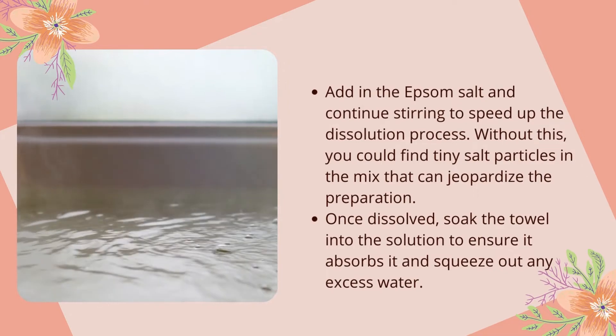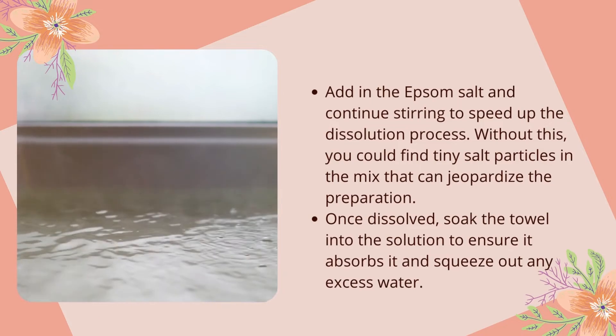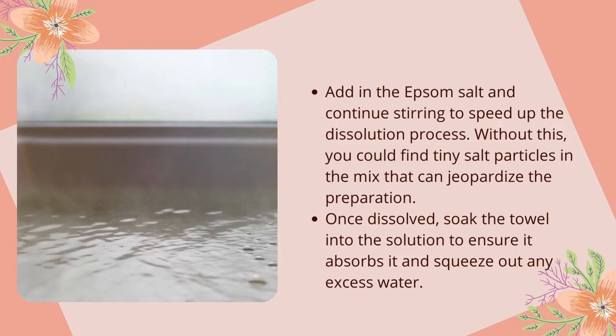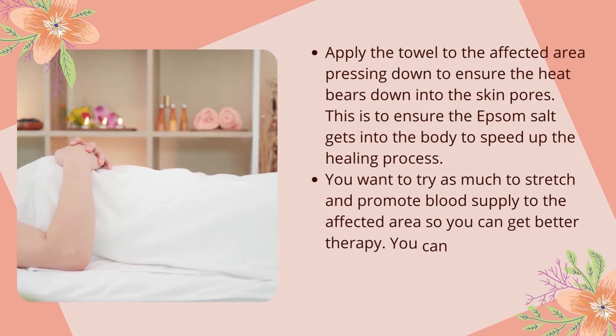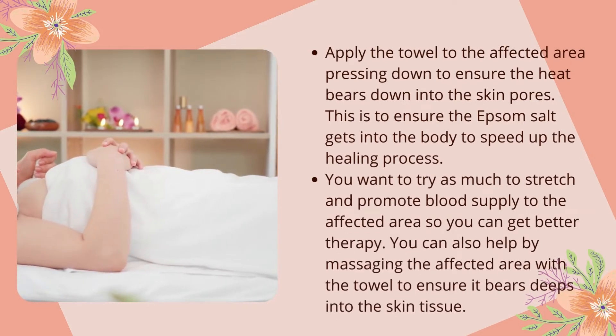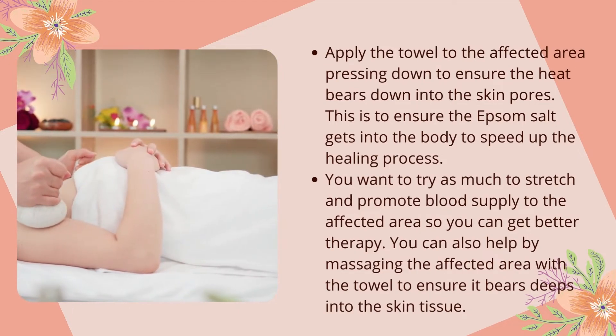Without proper stirring, you could find tiny salt particles in the mix that can jeopardize the preparation. Once dissolved, soak the towel into the solution to ensure it absorbs it, then squeeze out any excess water. Apply the towel to the affected area, pressing down to ensure the heat bears down into the skin pores. This helps ensure the Epsom salt gets into the body to speed up the healing process.